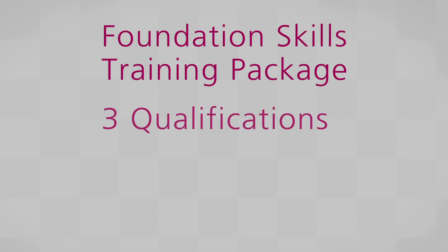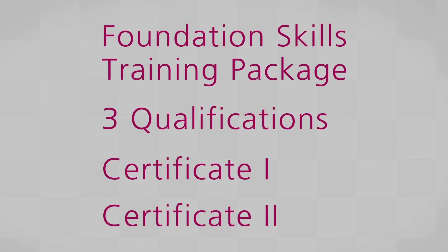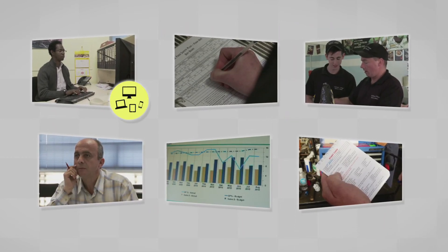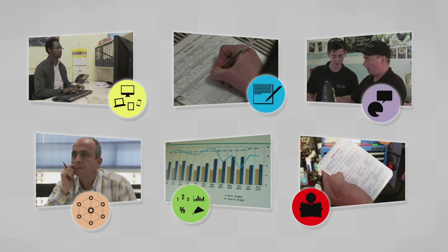The Foundation Skills Training Package contains three qualifications at Certificate 1 and 2 level for learners who need to develop their foundation skills in a number of areas to prepare for further training.